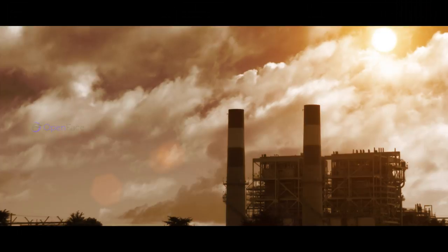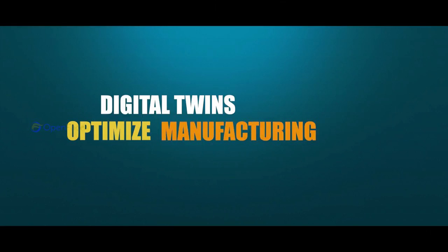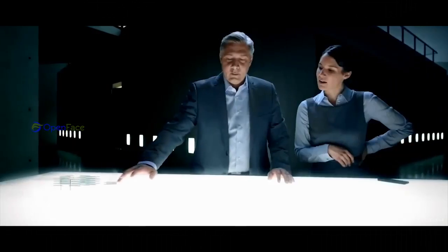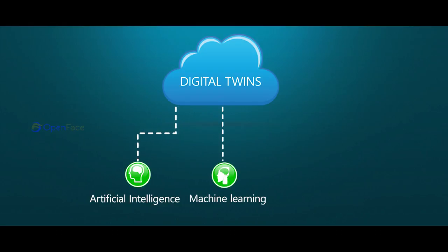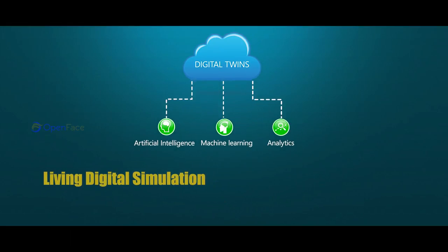Digital twins are the next big thing in industrial services, being used to optimize manufacturing processes. Digital twins means creating a virtual replica of a physical product — for example, a car, a bridge, aeroplanes, etc. Digital twins integrate artificial intelligence, machine learning, and software analytics with data to create living digital simulation models that update and change as